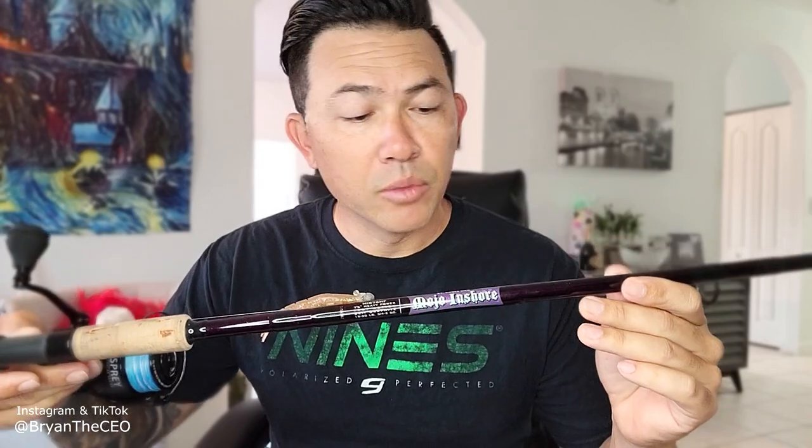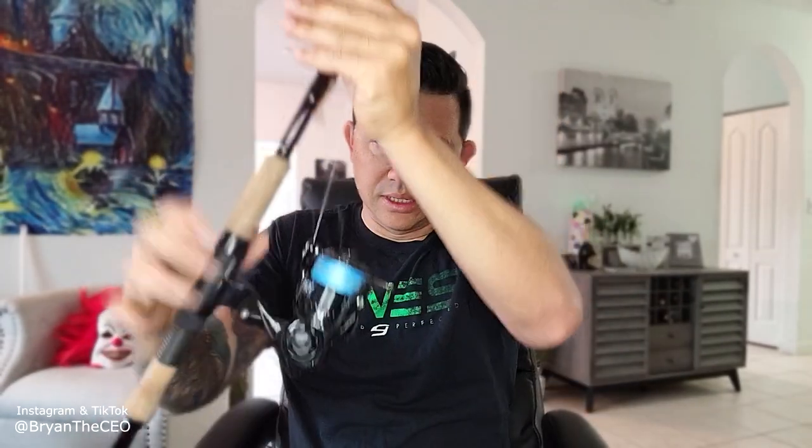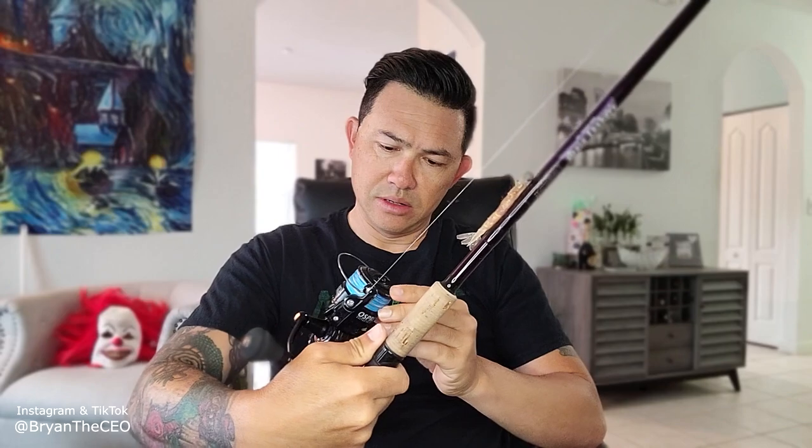Check out this new rod I got, guys. It's the Mojo Inshore, a seven foot six. I got it paired up with the Florida Fishing Products Osprey — this is the Osprey 4,000. Love the real smooth drag; I think it's got 22 to 23 pounds of drag on here.